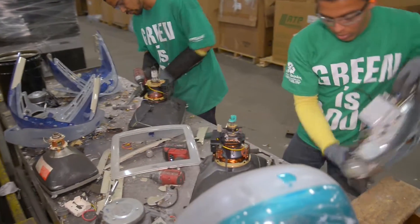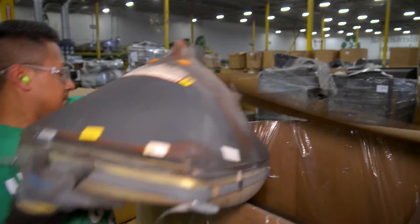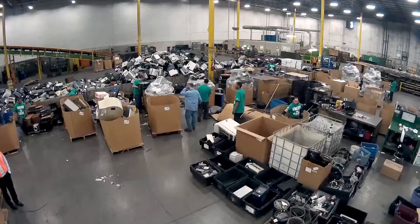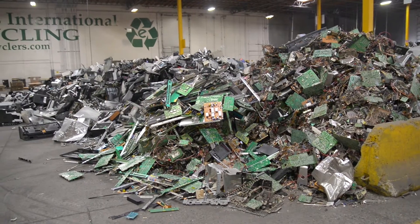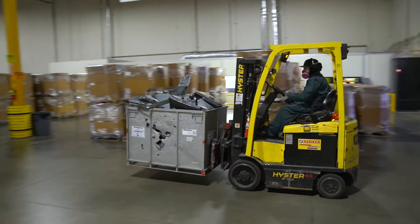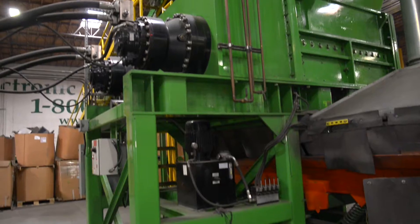and businesses are left with the task of determining how to properly dispose of their old CRT monitors. CRT monitors contain a lead-coated glass that makes them especially difficult and costly to recycle. While this may make it tempting to simply throw an old CRT monitor in the landfill, this is not only illegal in many states but also extremely harmful to the environment.